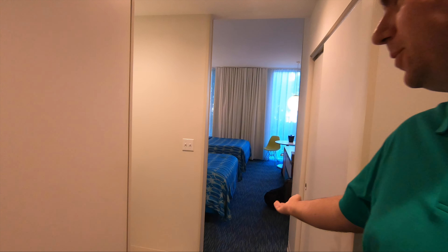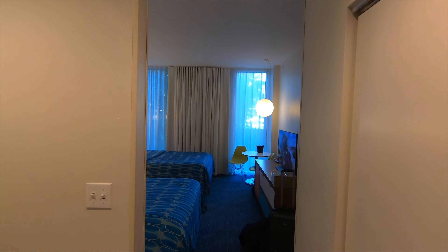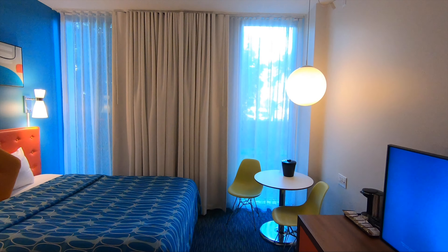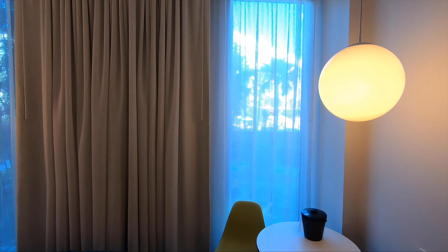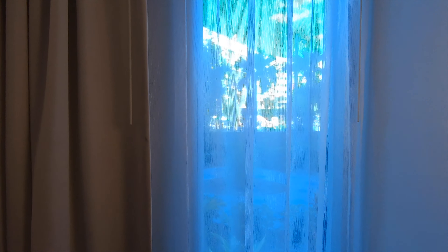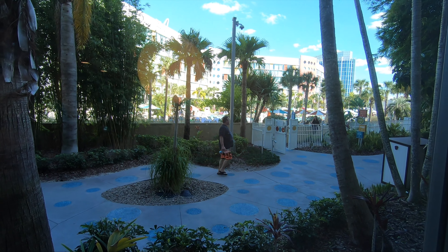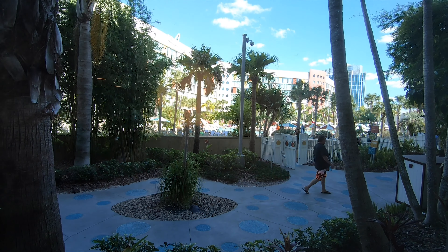Hello, welcome to our room at the Cabana Bay Hotel. Mike and I just checked in to the Cabana Bay Hotel at Universal Orlando. We are on the first floor in the 4,000 building with a pool view, and you can see the pool is pretty nice.